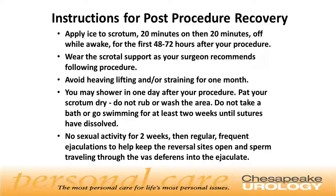It's important to wear the scrotal support as your surgeon recommends following the procedure. Avoid heavy lifting and straining for at least one month. You may shower the day following the procedure; if the scrotal area gets wet, pat it dry — do not rub or wash the area. Do not take a bath or go swimming for at least two weeks until sutures have completely dissolved. No sexual activity for about two weeks, then regular frequent ejaculation to help keep the reversal site open and for sperm to travel through the vas deferens into the ejaculate.